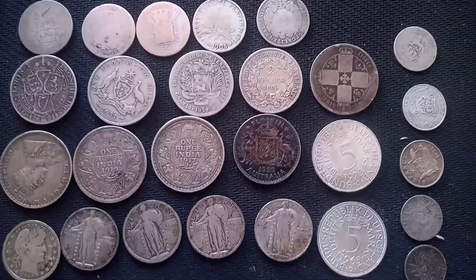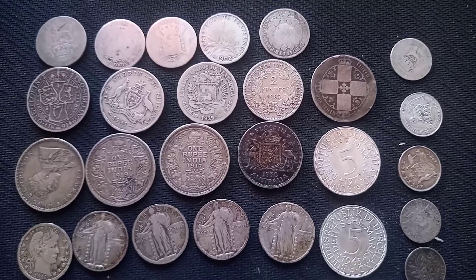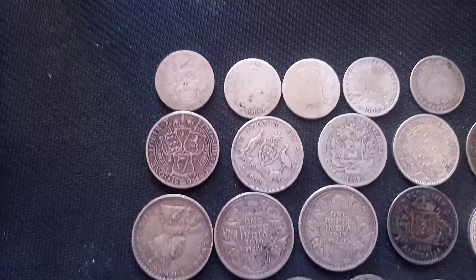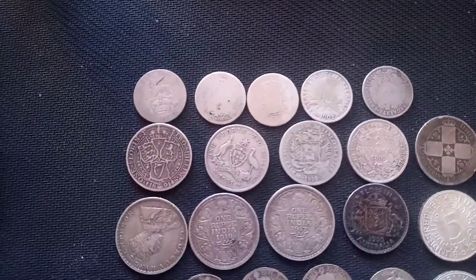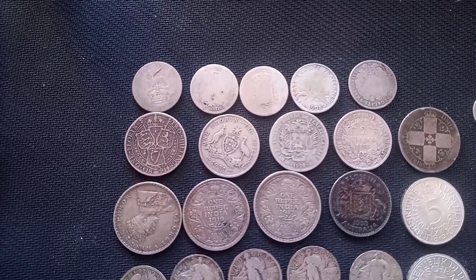Next we have 1 florin from Australia dated 1938 — also a pretty nice sterling silver coin, very happy to have that one. Over here we have a 2 shilling from 1894 and another florin from Australia dated 1931. Also sterling silver coins — pretty awesome.